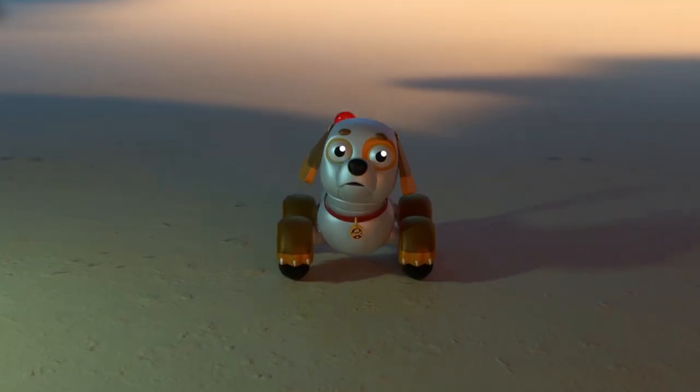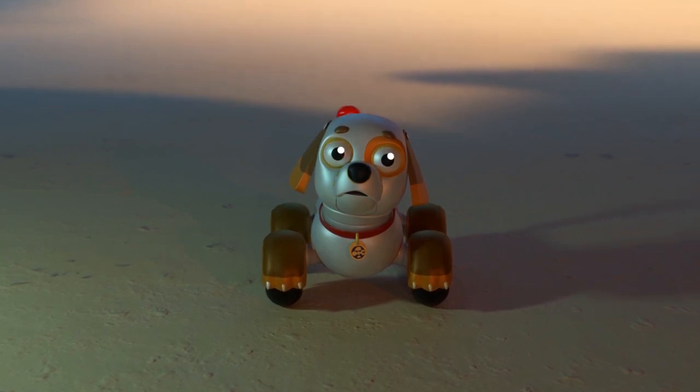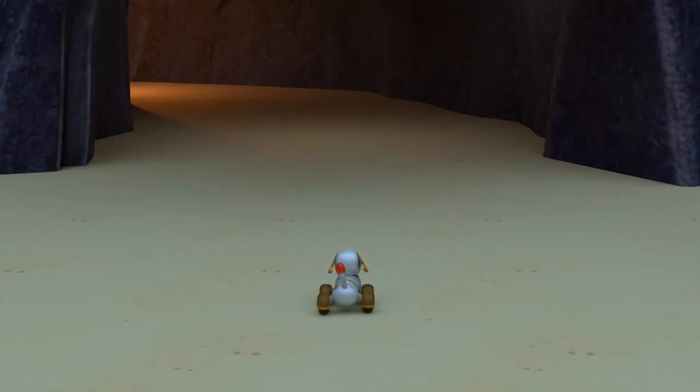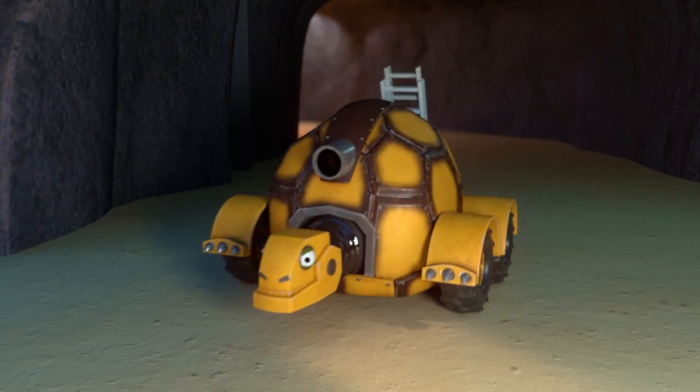Hi, Torch! How are you? Would you like to learn colors with us today? Great! Then let's go! Look! Tructal is yellow!